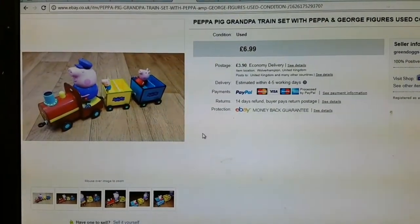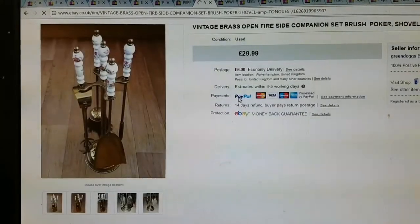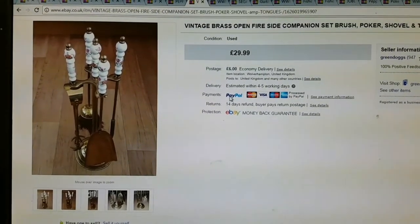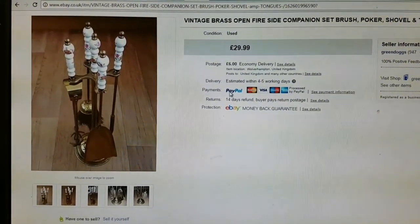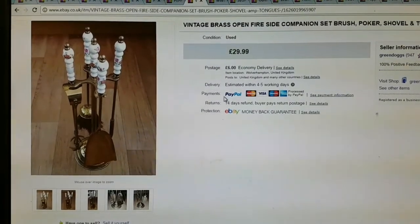Next sale was another Peppa Pig train set for £6.99. Next was this Vintage Brass Albonfire fireside companion for £29.99. This is actually going to Australia. The guy wanted to change his address but I said I couldn't do it because he was going through GSP, so I think he sorted it his end.